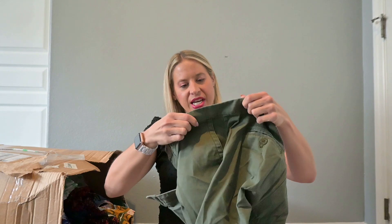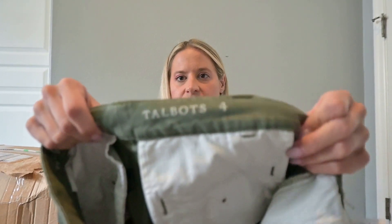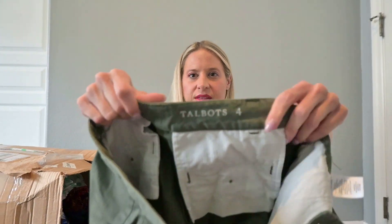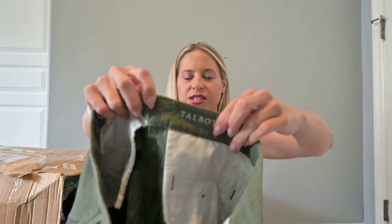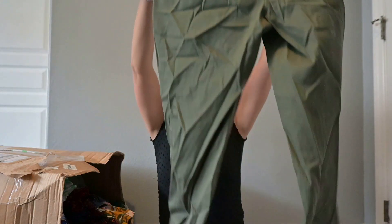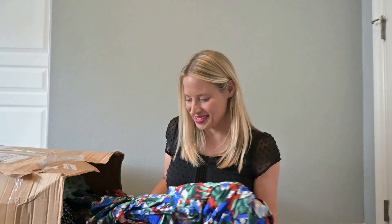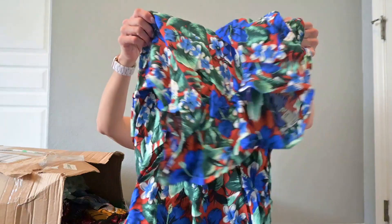This is the Weekend Chino by Talbots. I love that the branding is just on the inside with no separate tag. These are just green chinos. Talbots is sometimes good, sometimes not. So that one's going to the research pile.